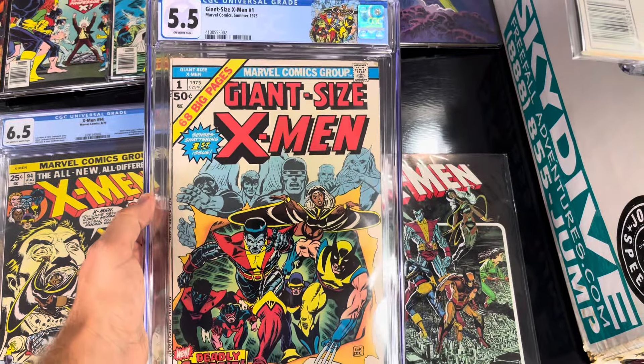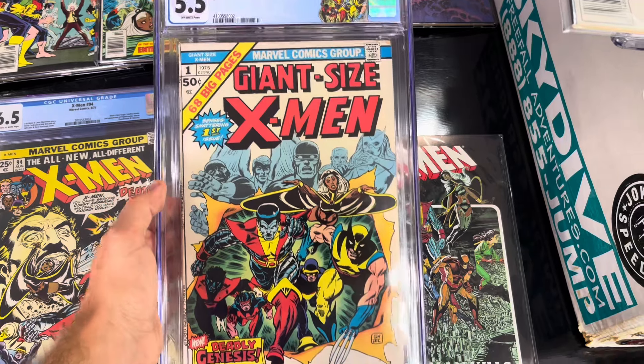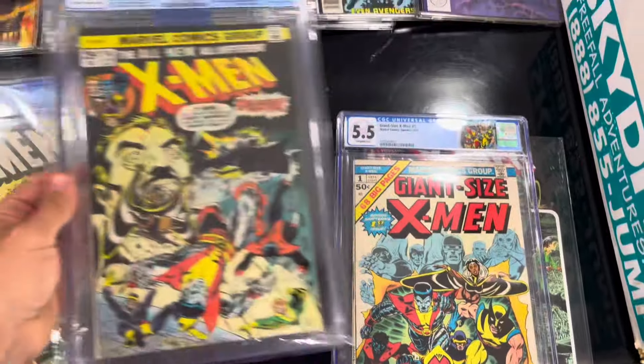This is Giant Size X-Men number one, first appearance of the new team - Colossus, Nightcrawler, Storm.